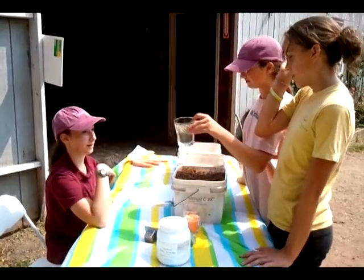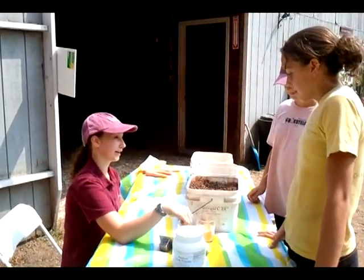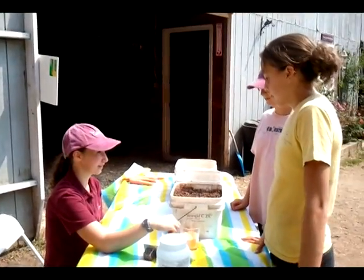Is this a grain? No, that is a dewormer. It's called Strongid. They get it every day in their grain. It keeps the worms out of their body.